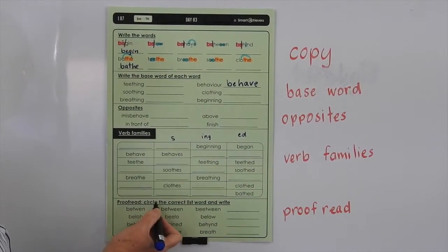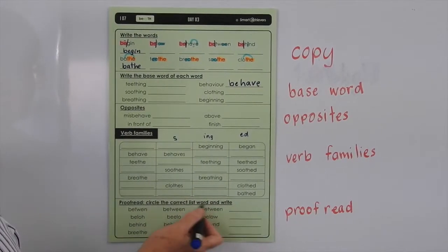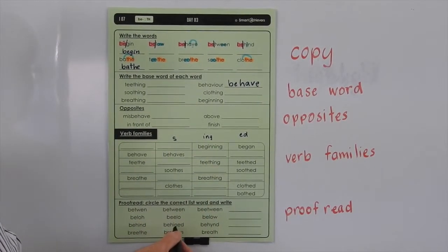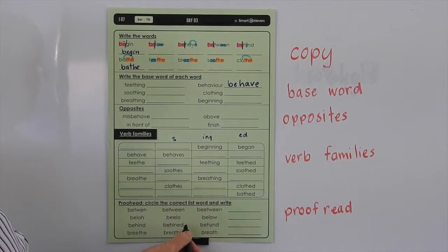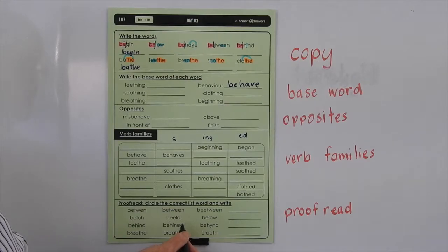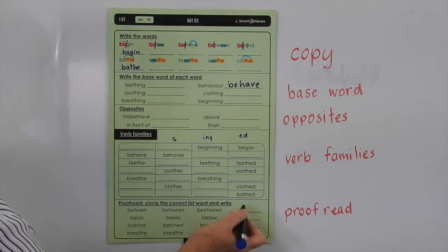Down here: proofread, circle the correct word, and write it. So they're quite easy for you to do. It's just helping you so that when you write, you learn to look at your words and see if a word is spelled incorrectly — then you need to rub it out and change it and spell it correctly. So they should be quite easy for you to finish.